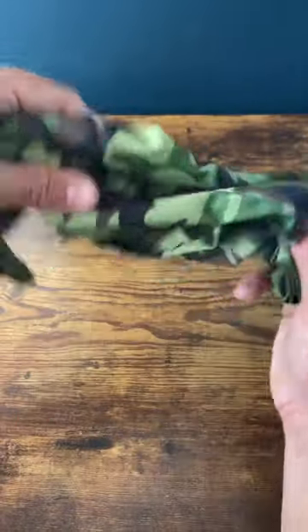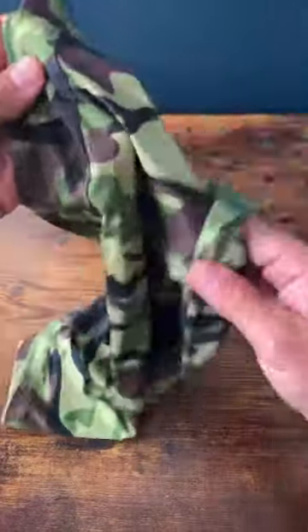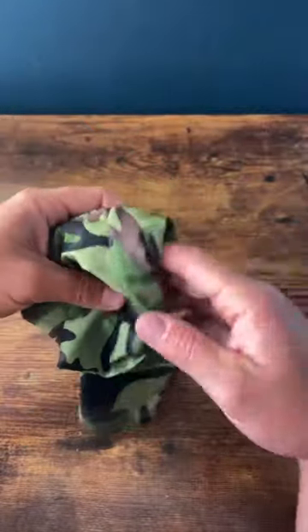A good set of wire cutters. Last but not least, some sort of neck gaiter or face covering — for dust, debris, weather, sun, cold, and identification.